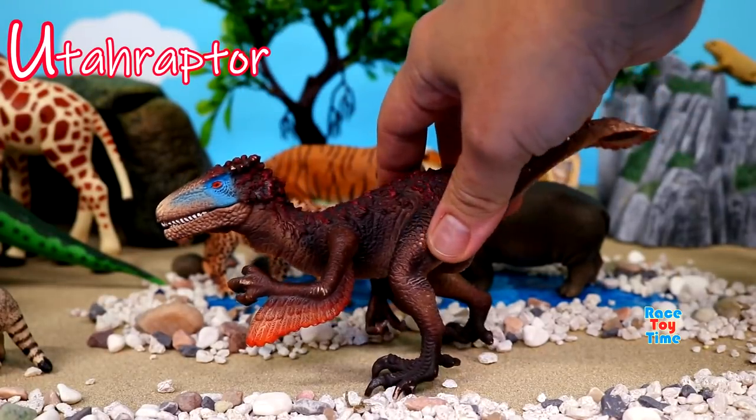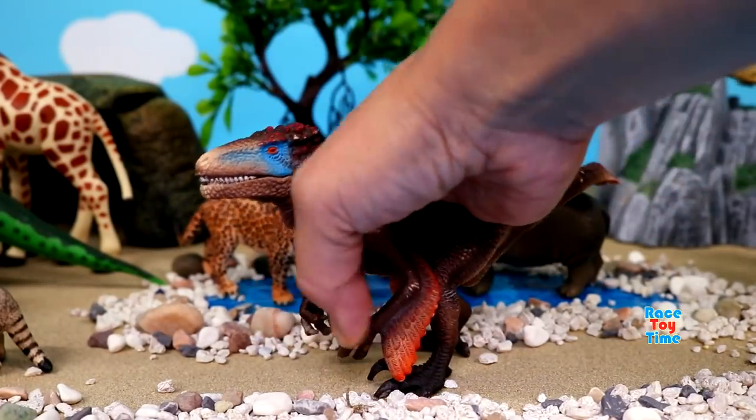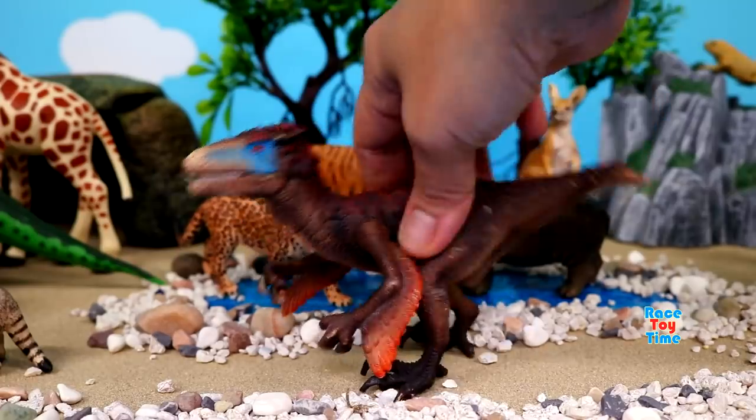Here's U for Utahraptor. Utahraptor is the largest raptor yet discovered. It was discovered in Utah, USA.